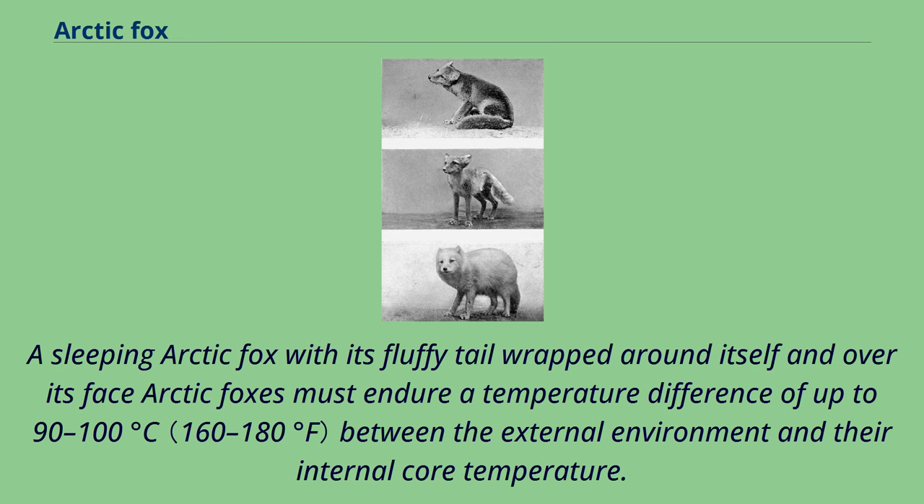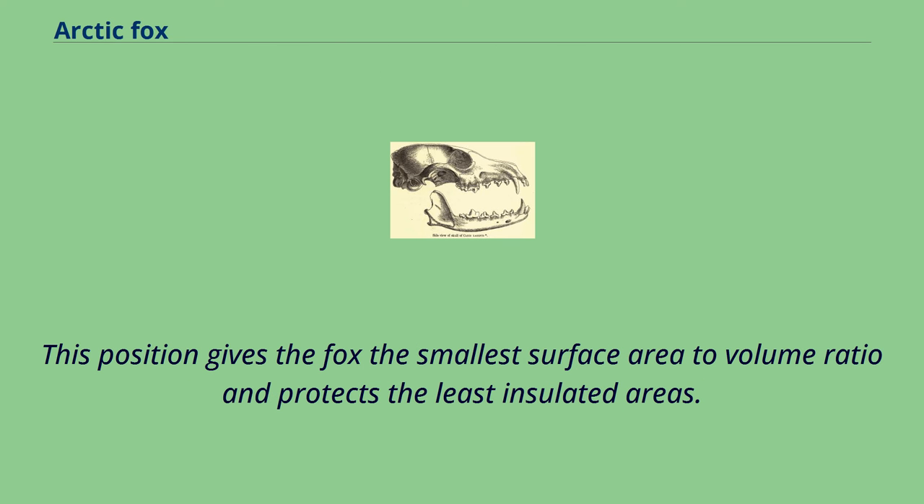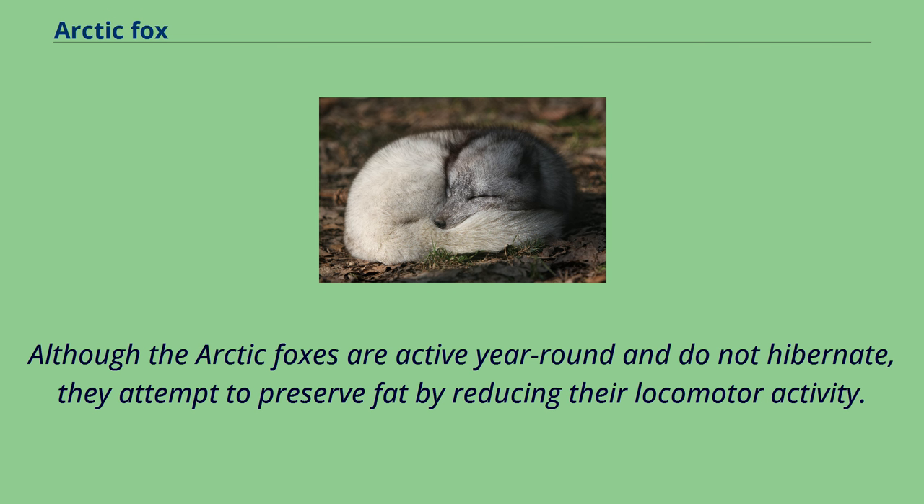A sleeping arctic fox with its fluffy tail wrapped around itself and over its face — arctic foxes must endure a temperature difference of up to 90 to 100 degrees Celsius between the external environment and their internal core temperature. To prevent heat loss, the arctic fox curls up tightly tucking its legs and head under its body and behind its furry tail. This position gives the fox the smallest surface area to volume ratio and protects the least insulated areas. Arctic foxes also stay warm by getting out of the wind and residing in their dens. Although arctic foxes are active year-round and do not hibernate, they attempt to preserve fat by reducing their locomotor activity.